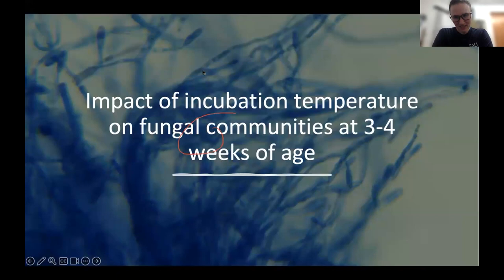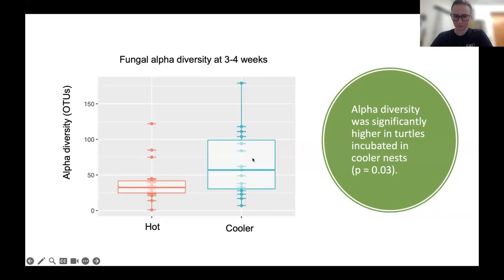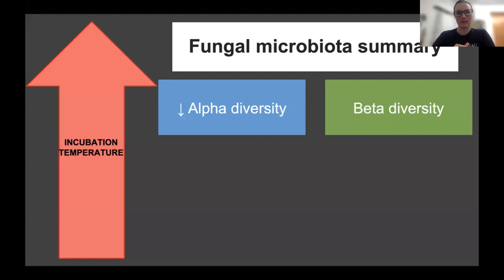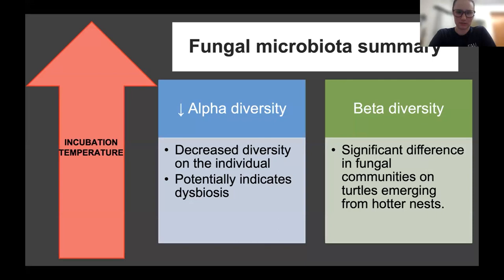I also looked at the incubation temperature's impact on fungal communities at three to four weeks of age — our post-hatchlings. Alpha diversity of the fungi present on their skin is significantly decreased in turtles coming from hotter nests, where diversity is higher in turtles coming from cooler nests. Beta diversity showed that these two communities are indeed significantly different. So increasing temperatures cause a decrease in alpha diversity, which could potentially indicate dysbiosis of the fungal microbiota, and beta diversity shows significant differences between communities emerging from hotter versus cooler nests.